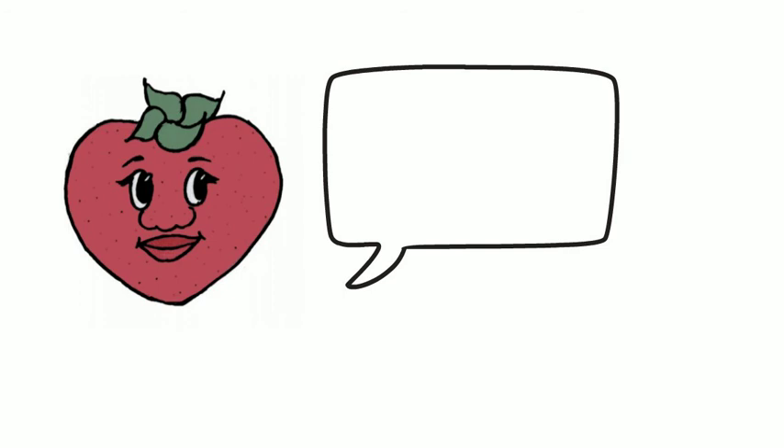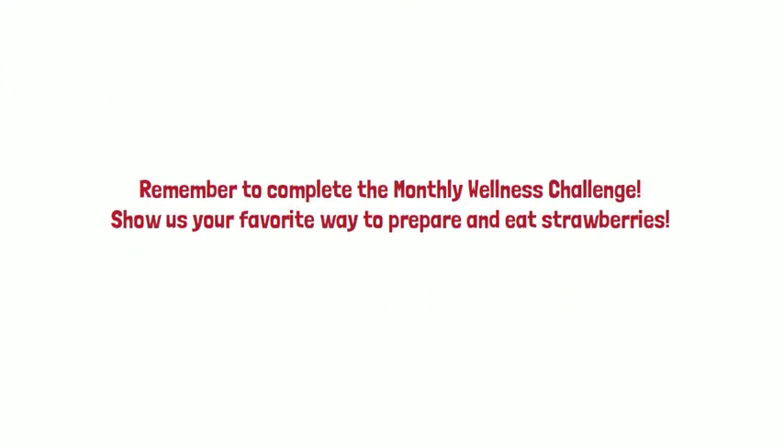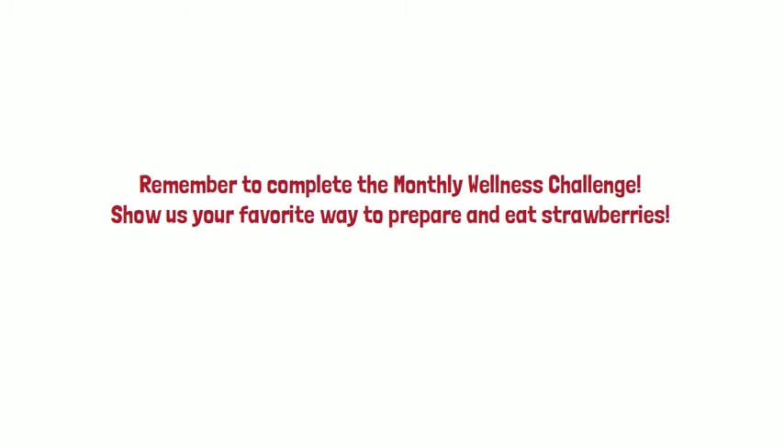Well, I hope you had fun today, and thank you for learning about me. Remember to complete the Monthly Wellness Challenge and show us your favorite way to prepare and eat strawberries.